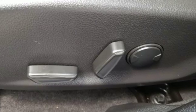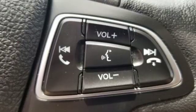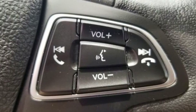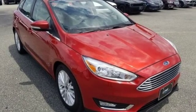Edmunds.com calls it a car that delivers a sophisticated day-to-day driving experience — that's a big deal among compact cars. Ford is America's best-selling vehicle brand. You need to drive it to believe it. See it for yourself today.